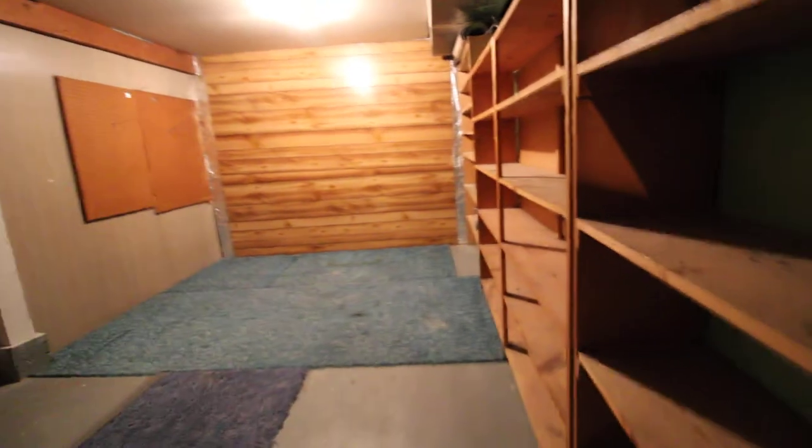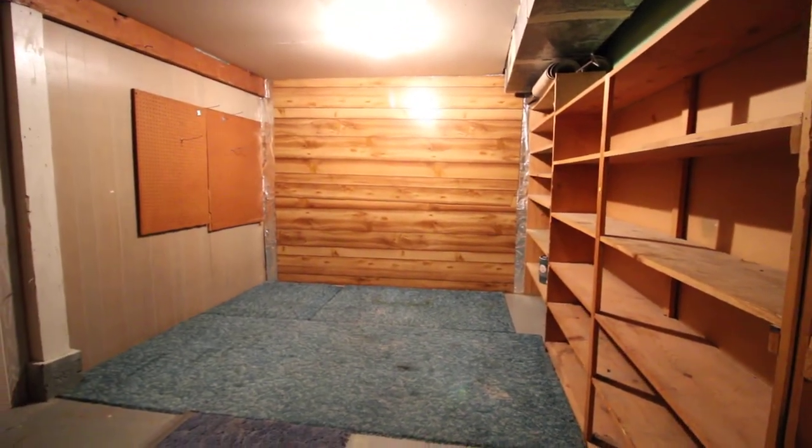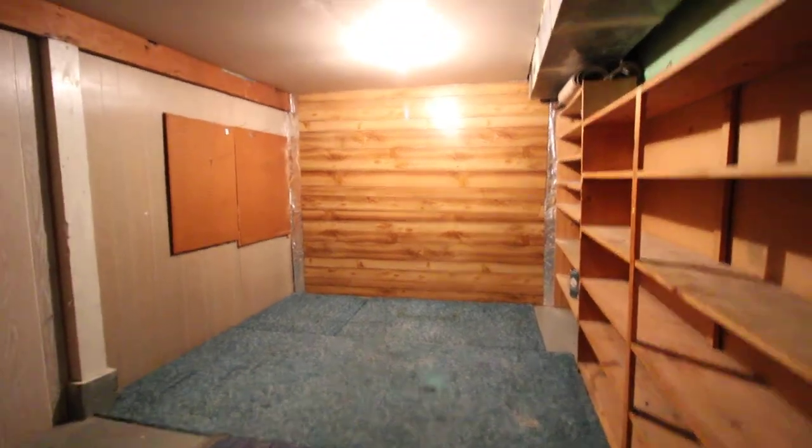That concludes our virtual tour for 250 West 20th. For more listings or applications, please go to JacobGrant.com. Thank you.